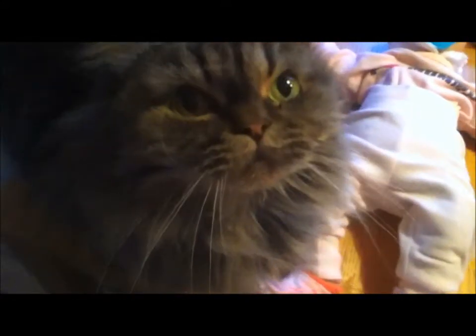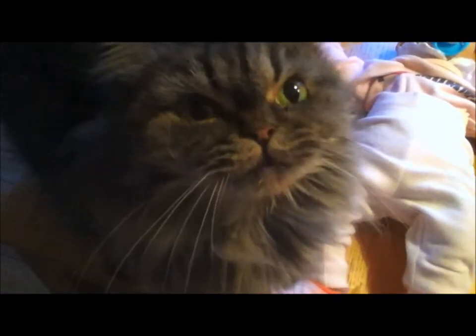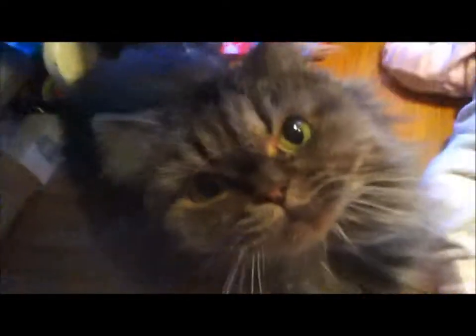That's my cat, Skye. Her name's Skye, by the way. Actually, her full name is Princess Leia Skywalker, but it's better to call her Skye. Oh, your camera, kitty.